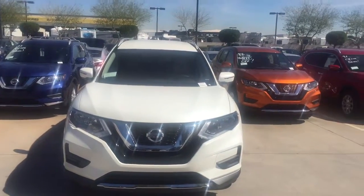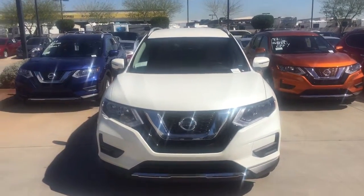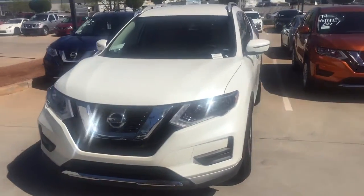Good afternoon, Ryan. This is Jerry Coker over at Avondale Nissan. We spoke a little while ago and you gave me your information. As promised, here is the vehicle of your choice.